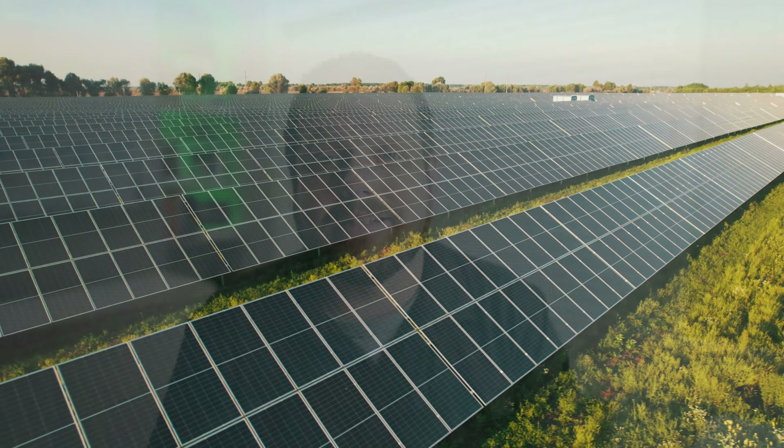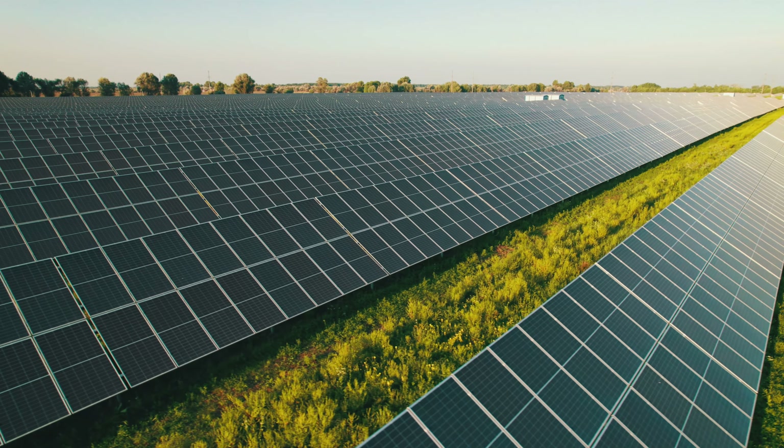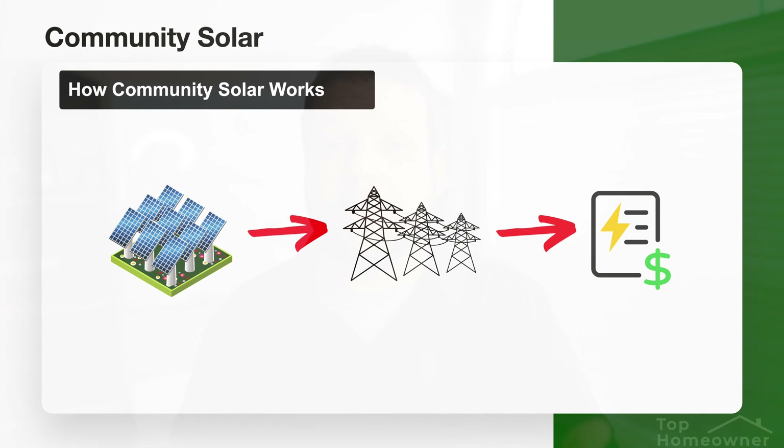With community-based solar, these are giant solar farms that collect energy from the sun and consumers are able to purchase a share of that solar farm in order to supplement their energy needs. The basic way this works is you pay your community solar provider for credits towards your energy bill, and then your utility company will apply those credits to your monthly bill, reducing your overall electricity costs.